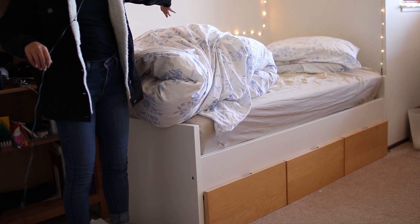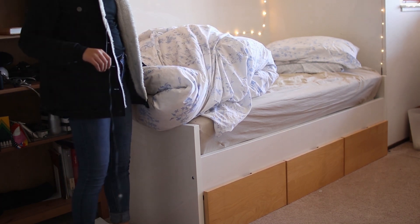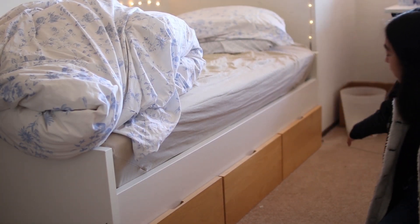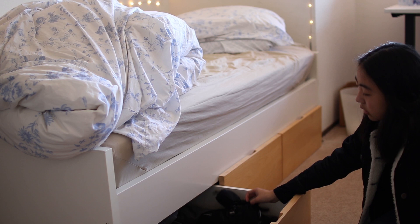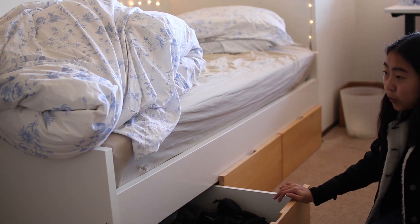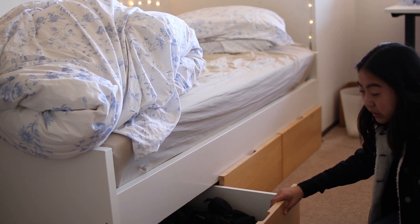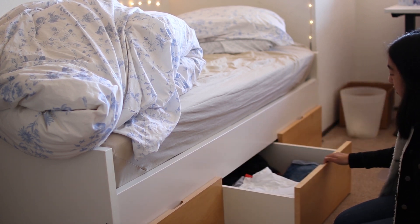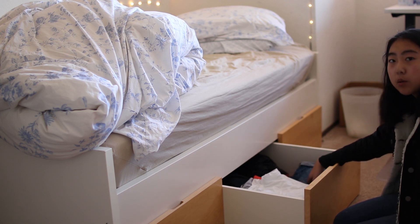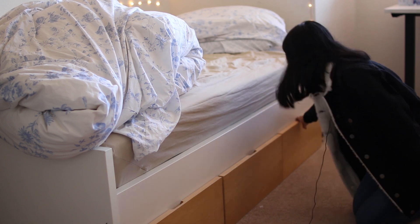And here is my bed where I sleep — it's great, I like sleeping a lot. There are three drawers underneath. This one has ski equipment, gloves, and coats for when I go skiing or travel somewhere colder than San Francisco. This middle drawer has my summer clothes — t-shirts and shorts that I'm not wearing right now in the winter. And this last drawer has nothing in it.